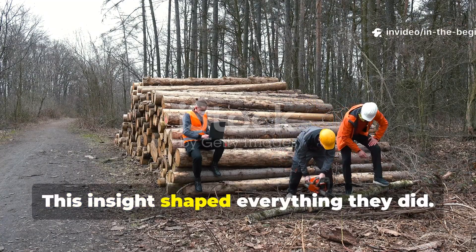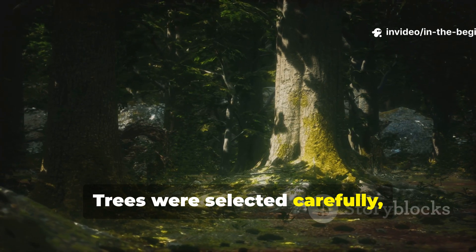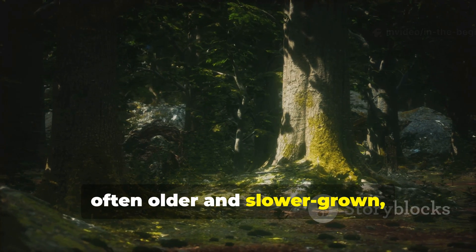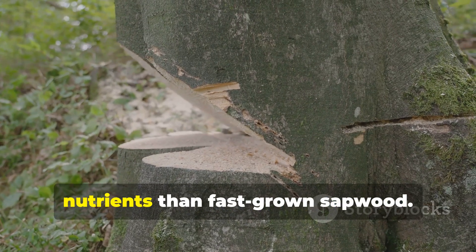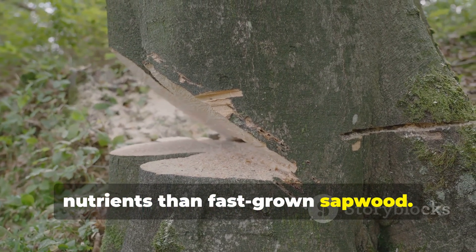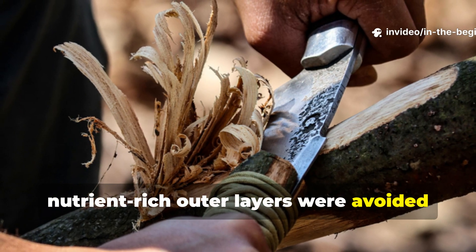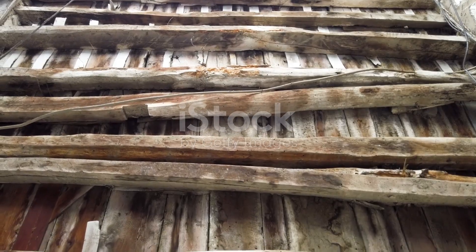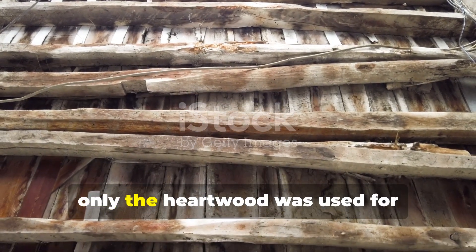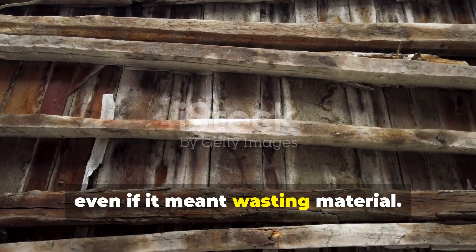This insight shaped everything they did. Trees were selected carefully, often older and slower grown, because dense heartwood contained fewer nutrients than fast-grown sapwood. Soft, nutrient-rich outer layers were avoided or removed. In many cases, only the heartwood was used for structural elements, even if it meant wasting material.